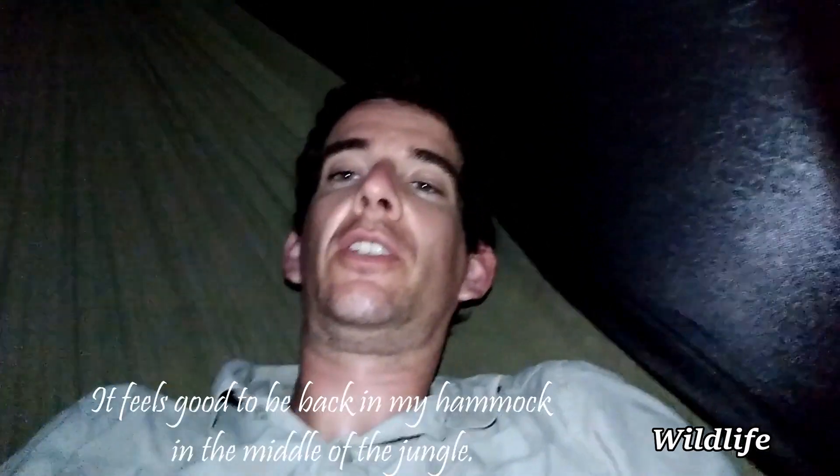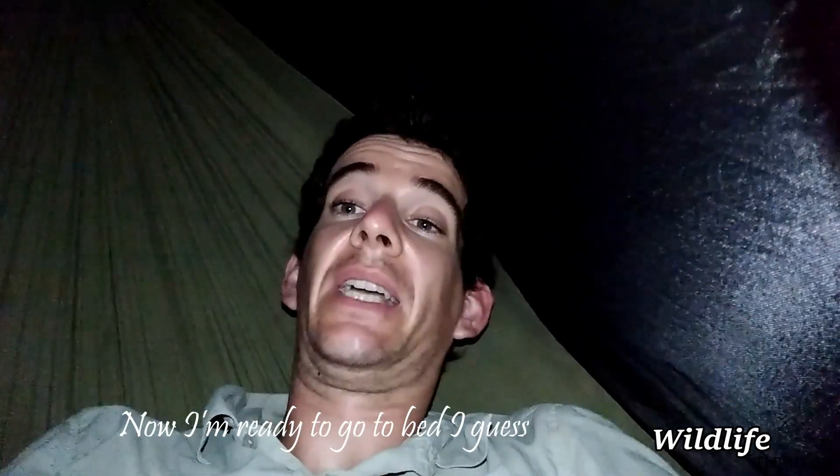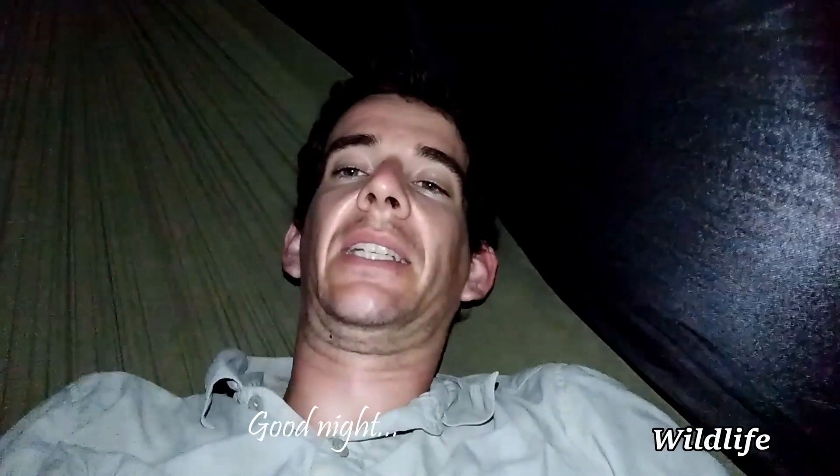It's about 7 o'clock, so it's good to be back in my hammock in the middle of the jungle. It's kind of early though. Now I'm ready to go to sleep and see what tomorrow brings. This is the night.